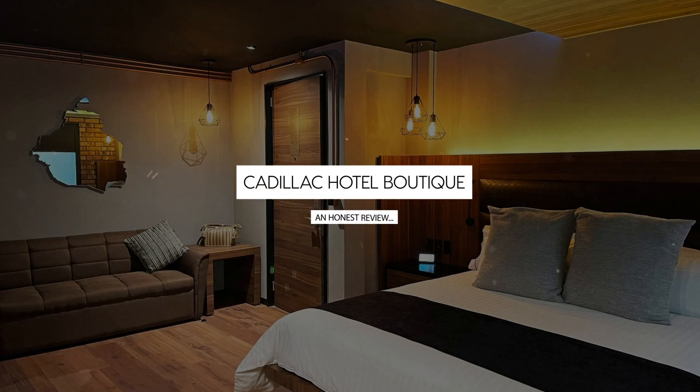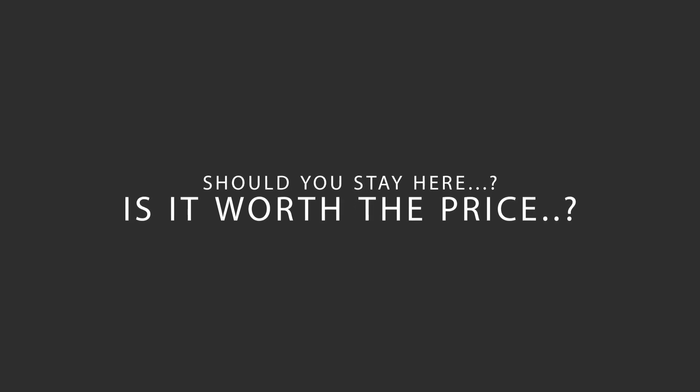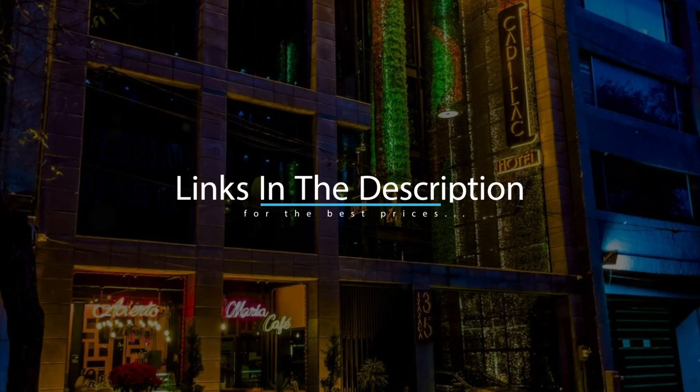Today, we're diving deep into a review of Cadillac Hotel Boutique, located in Mexico City, Mexico. Let's find out if this hotel lives up to its reputation, and if you should stay there. For booking a stay at the most ideal price, check out the link in the description.